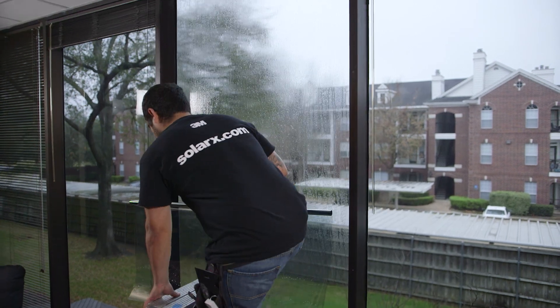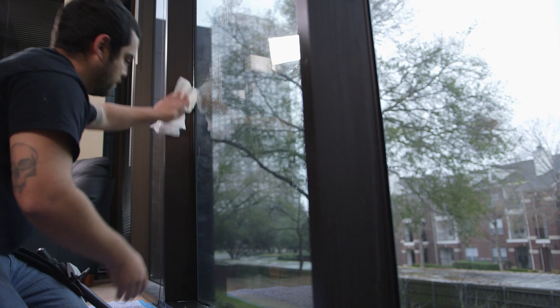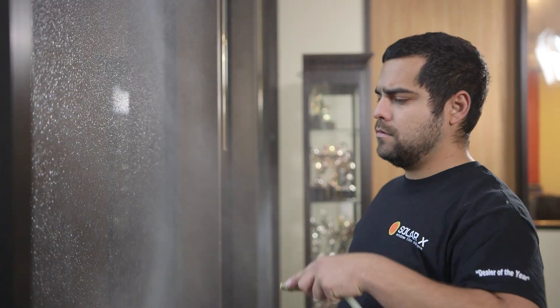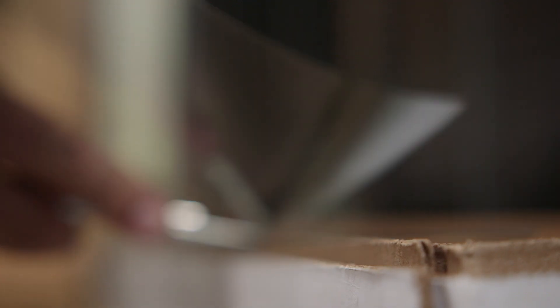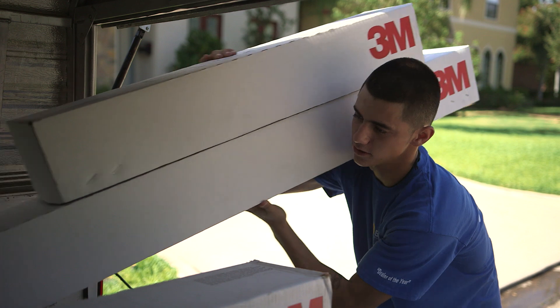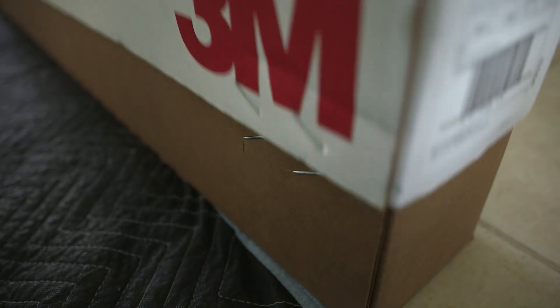All of our installers are full-time employees of Solar X. We don't sub out any work. It's more difficult than an installer makes it appear. It takes several years for the guys to really get good at every type of window that's out there. When 3M wanted to create a training program, they came to us and used us as a model for the rest of the United States.